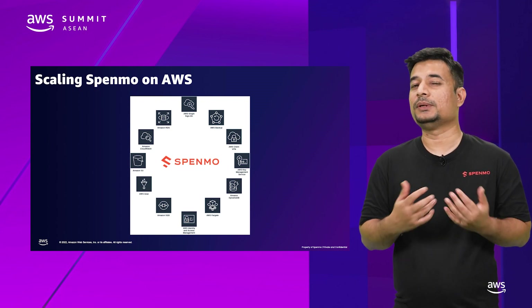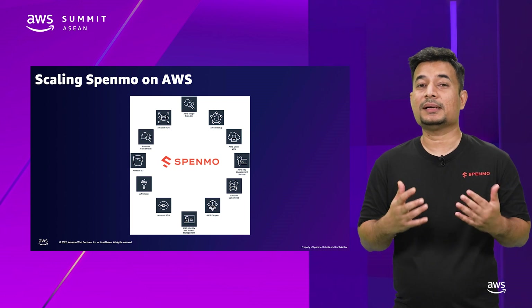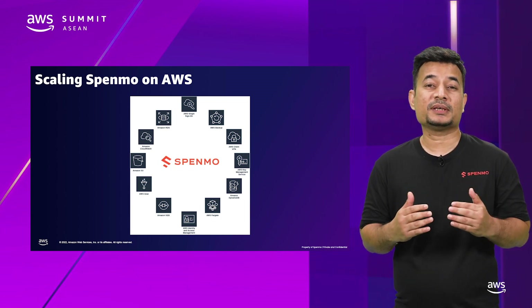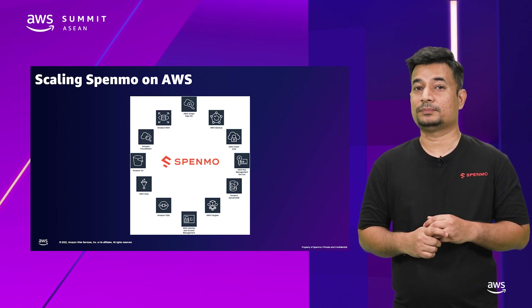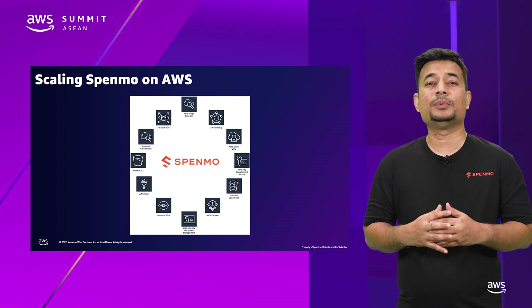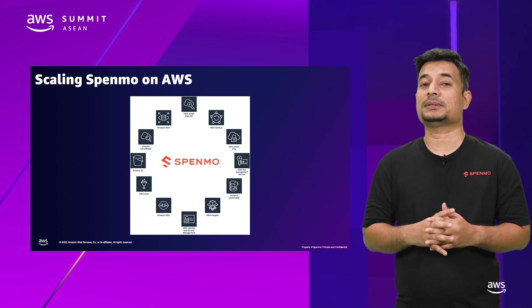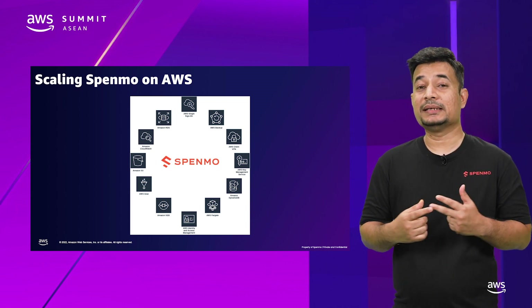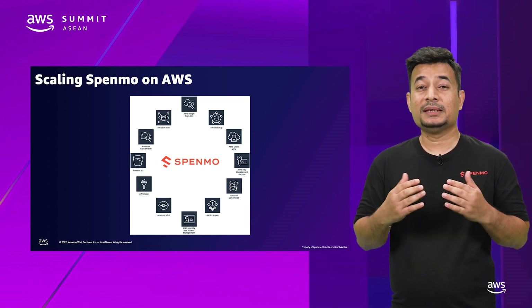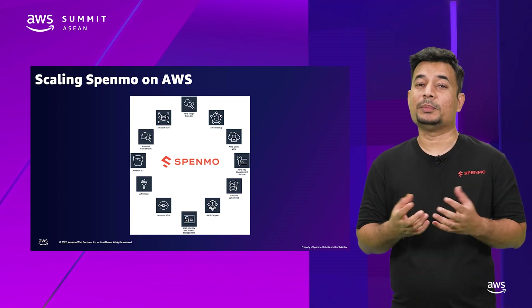Things are a bit different today. We are growing fast and are scaling our team and our services. We run infrastructure as code with Terraform and Fargate doing our heavy lifting. We use a lot more of AWS today — everything that we could use to scale faster and iterate faster: AWS Fargate, ECS, Identity and Access Management, Key Management Services, CloudWatch, and more, to name a few services.